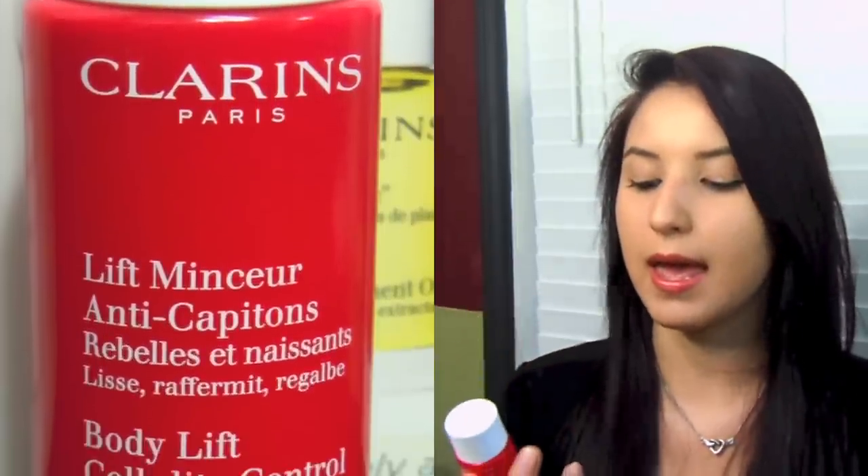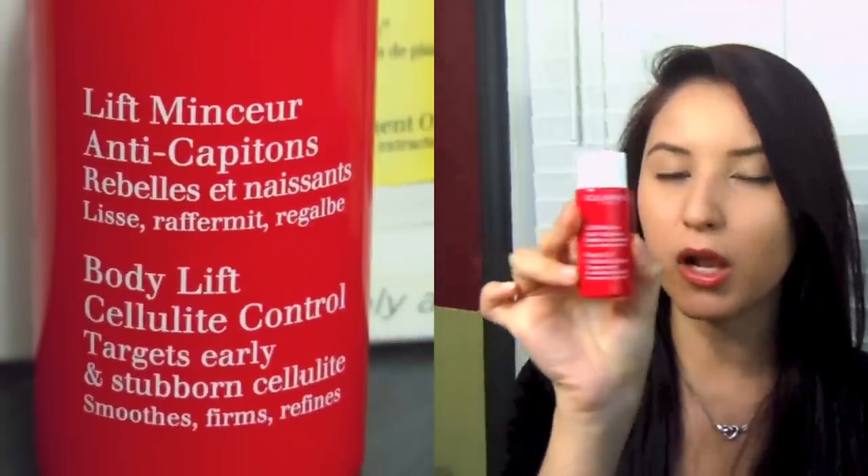This next product is also for firming and toning your body. This is the Body Lift Cellulite Control Lotion. It targets early and stubborn cellulite and also smooths and refines your skin. It has a bit of a pinkish tint in color. It's very light — a little more on the watery side rather than a medium thick lotion. Whenever you spread this on your body, it's very cooling and it does feel like it's starting to tighten your skin in that area. This gives you faster results than the body treatment oil, but in combination they help you reach that goal even faster. I do recommend it, however it is very expensive. I've tried a drugstore alternative but it doesn't compare.